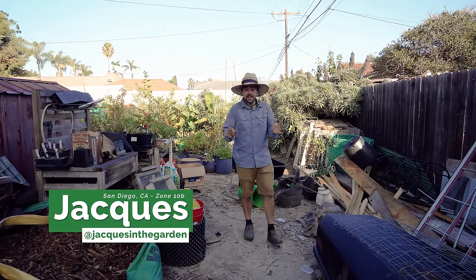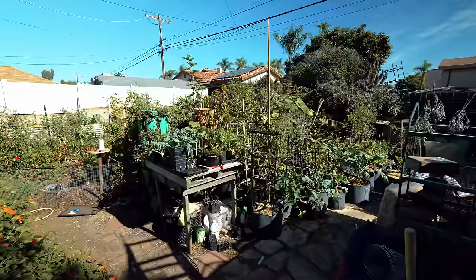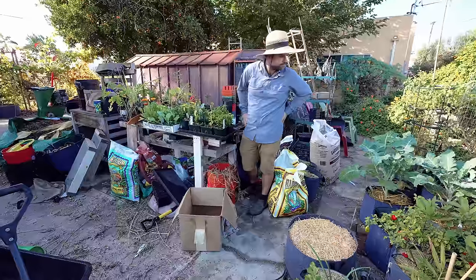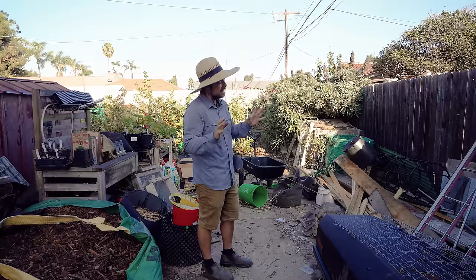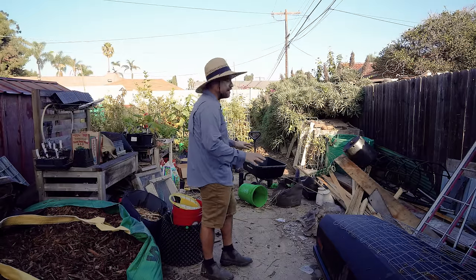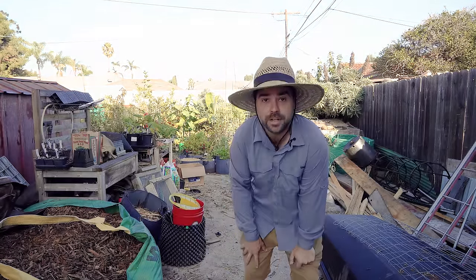I just found out I'm getting a greenhouse, but I have nowhere to put it except over here. And as you can see, this is quite the disaster. Usually I don't show you guys this area just because of how messy it is, but today you're going to see it all because I've got to clean it up, get it organized, and find somewhere to put this greenhouse.